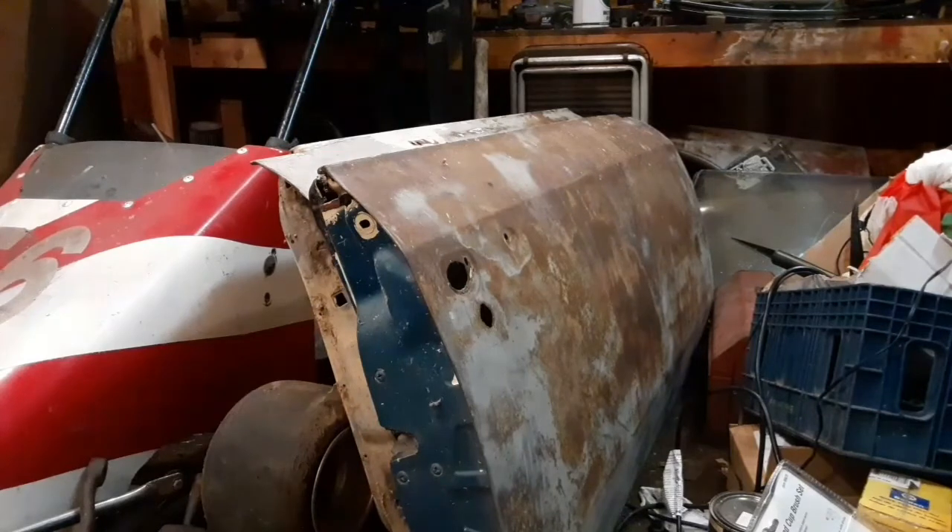These doors have had a few rust patches put in them, but they are, by comparison, straight doors. They look terrible, but they've both been stripped. Then he came up with a better set of doors for his car, so these were left over — just like everything else on my car. They just happen to be in better shape than the ones I have.